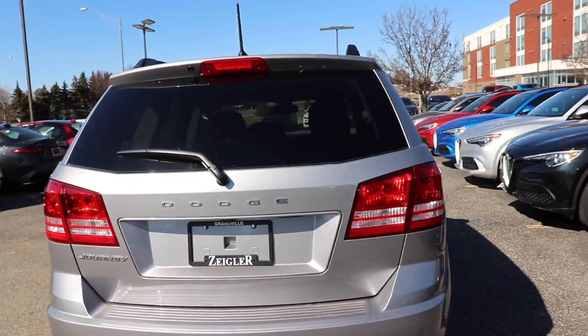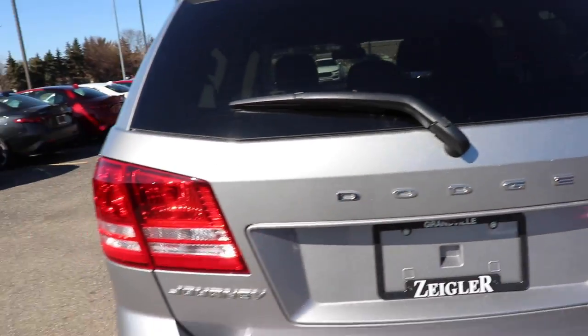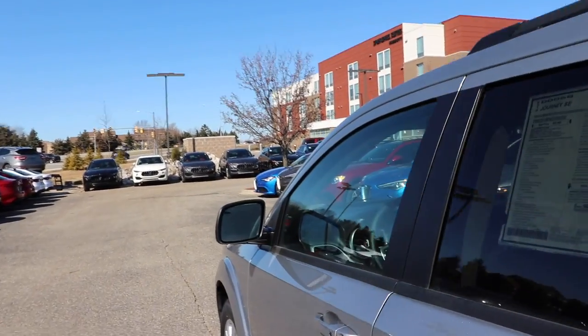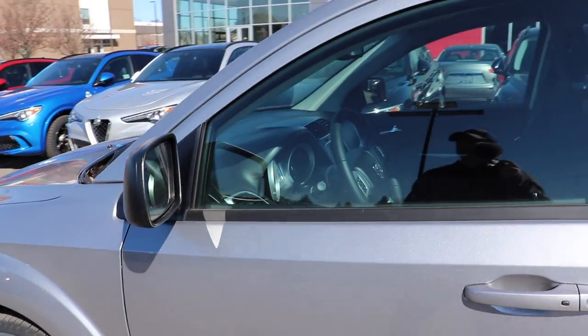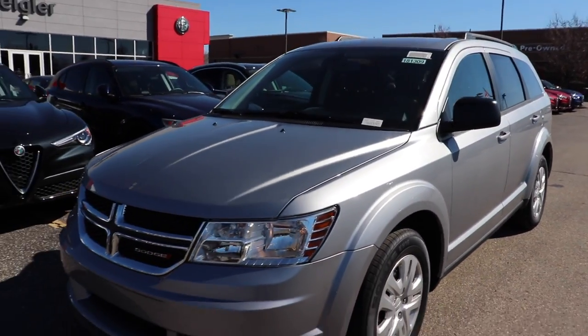Again, pretty basic. It does have a rear view camera and passive entry on FCA vehicles — as long as you have the key in your pocket, you can unlock and lock the door by pushing the button on the driver's side or the passenger side. Pretty standard, nothing really special to look at.